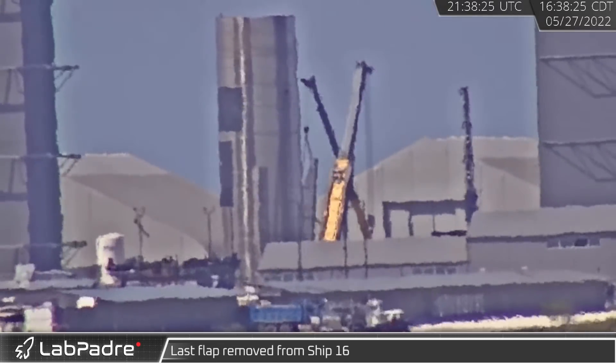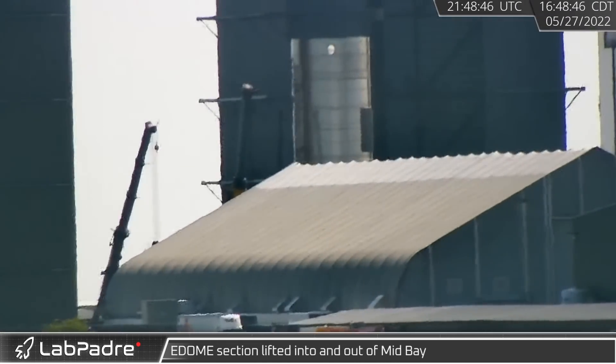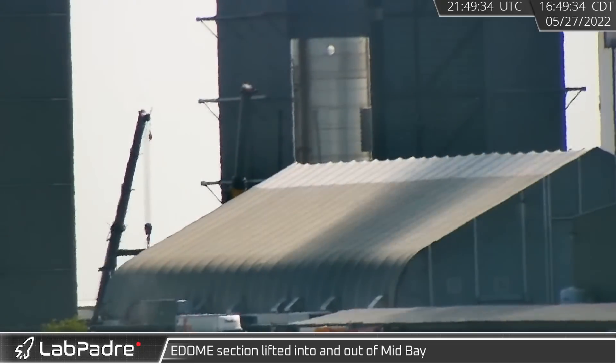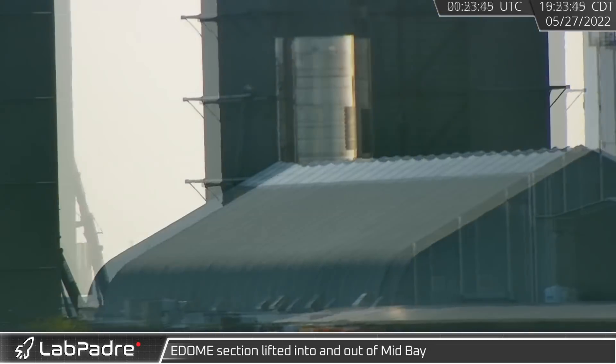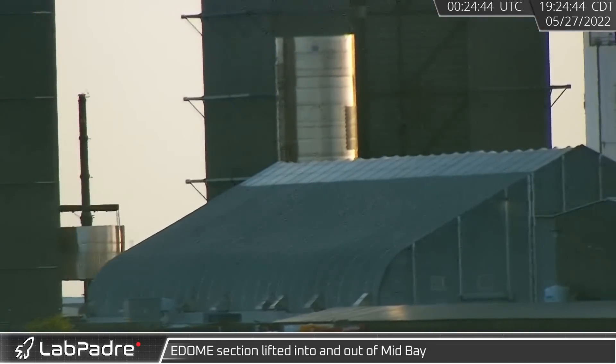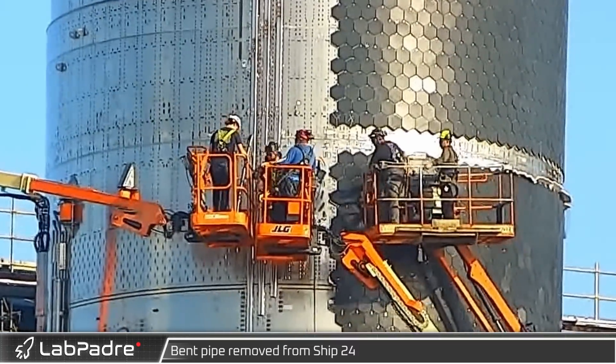That afternoon at the build site, the scrapping of SN-16 continued as its last remaining flap was removed. Around the same time, the new E-ring dome section, believed to be part of the new test tank, was lifted into mid bay — just a few hours later, however, the section was lifted back out.